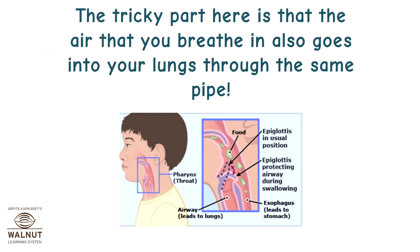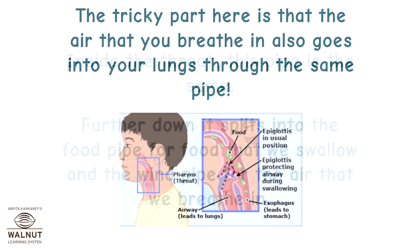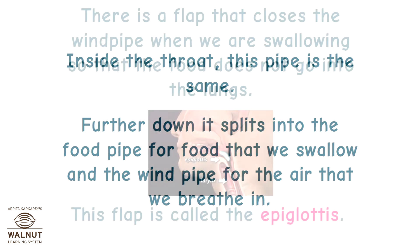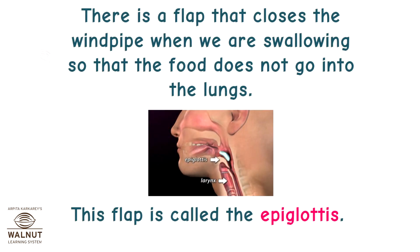The tricky part is that the air you breathe in also goes into your lungs through the same pipe. Inside the throat this pipe is the same, but further down it splits into the food pipe for food that we swallow and the wind pipe for the air that we breathe in. There is a flap that closes the wind pipe when we are swallowing so that the food does not go into the lungs. This flap is called the epiglottis.